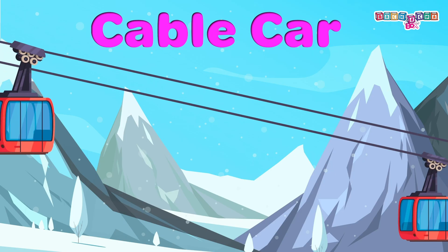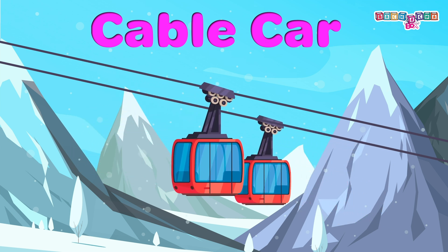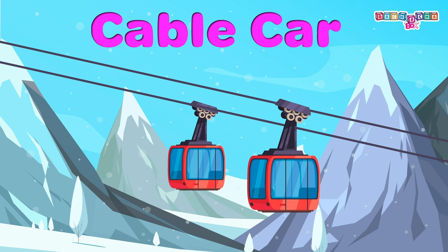Cable car: in a cable car, a cabin is on a cable used for mountain transport. Don't forget to hold on to the handrails while riding.